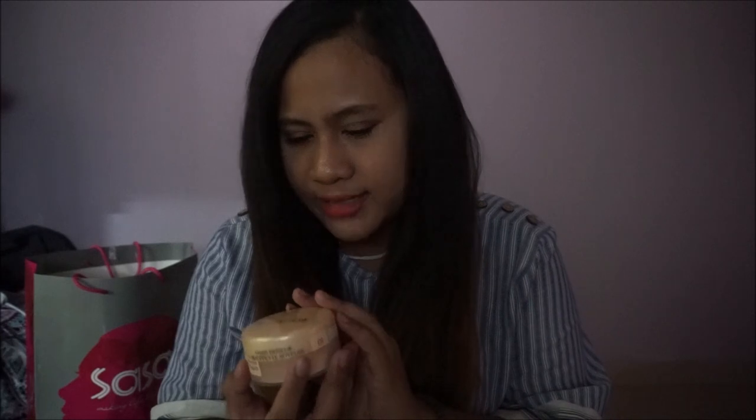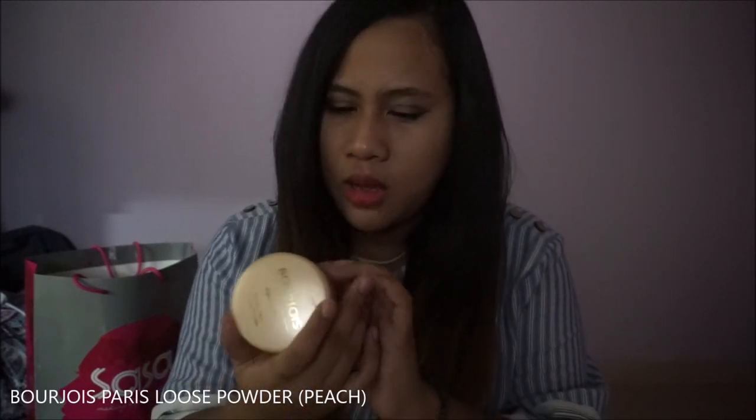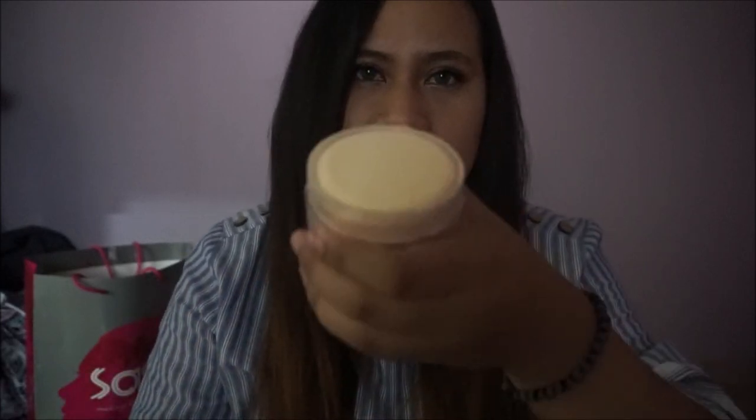Let's get into Watson's. I got myself their Velvety Soft Facial Tissues — 30 sheets for three. I also got myself a Bourjois Paris loose powder in the shade of peach. This is how it looks like on the inside.